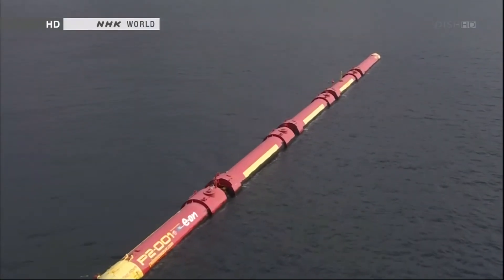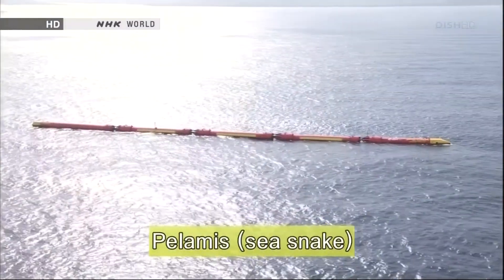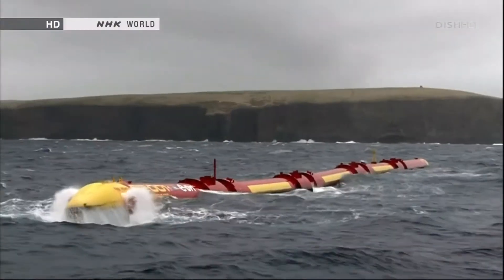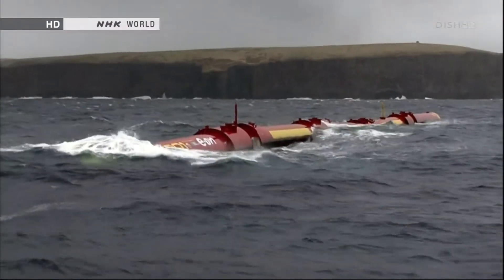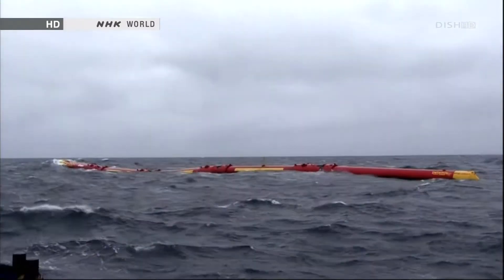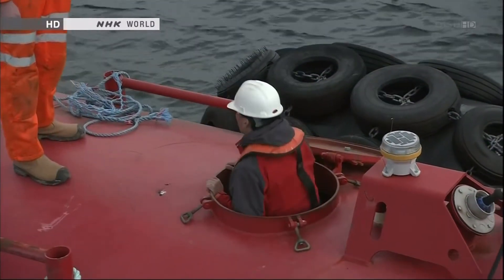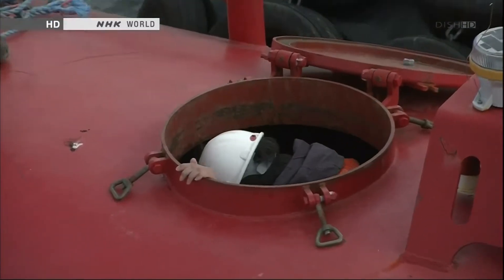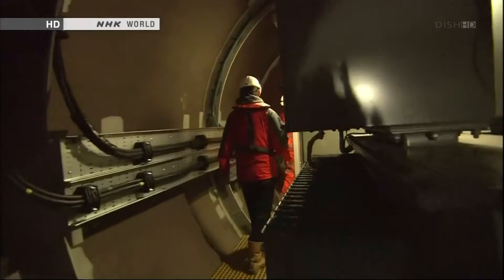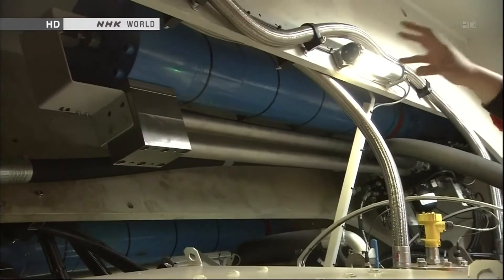Engineers can develop larger projects thanks to generous state support, and some are close to being put into practical use. This 140-meter wave power generator is called Pelamis — the name of a type of sea snake. The machine can generate enough electricity for about 1,000 households. The developer says it cut costs by boosting output using bigger machines. We got permission to go inside the machine. Up here, you can see one of the rams, which pumps the oil.